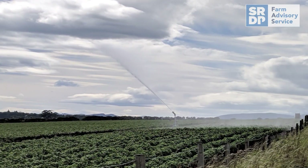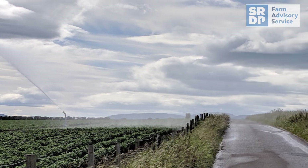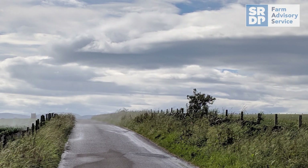Ensuring you're watering at the correct time of day or using the correct irrigation systems will help to reduce water use.